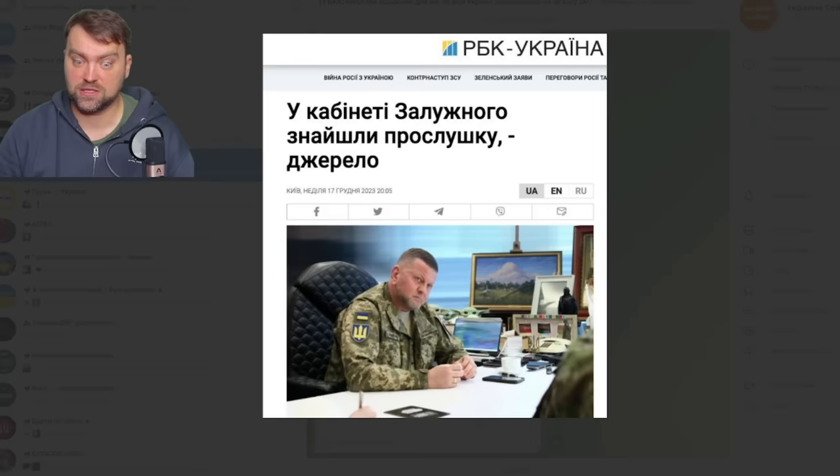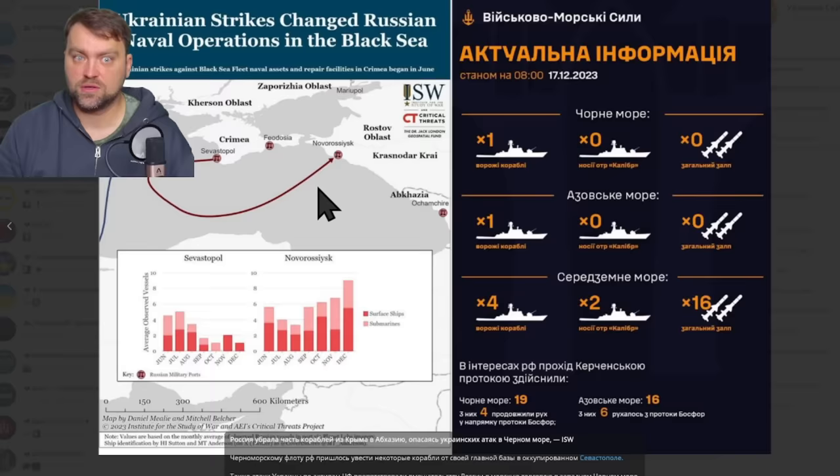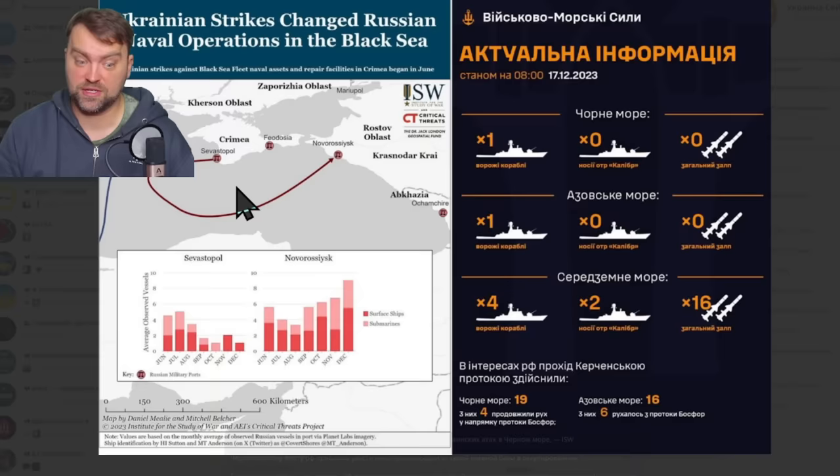Russia continued to move their ships from Sevastopol, the main port of Crimea, to Novorossiysk — because they are too afraid of Ukrainian attacks on their ships. It seems like they are not capable of protecting their marine fleet in Crimea. So why do they need Crimea if they cannot even protect their military? The military should be used to protect the territory — Crimea itself — but they cannot even protect themselves.